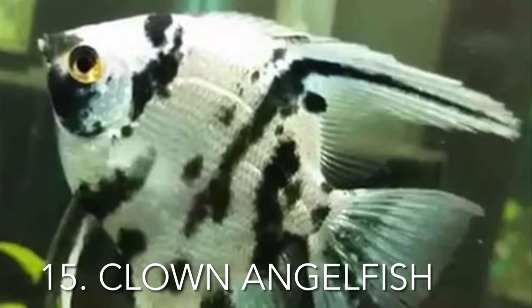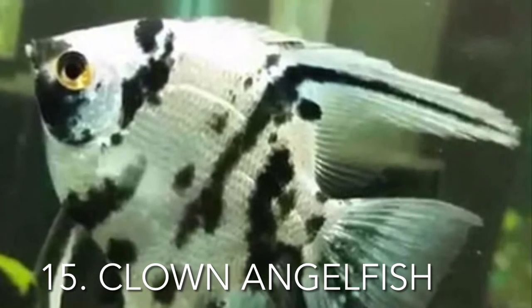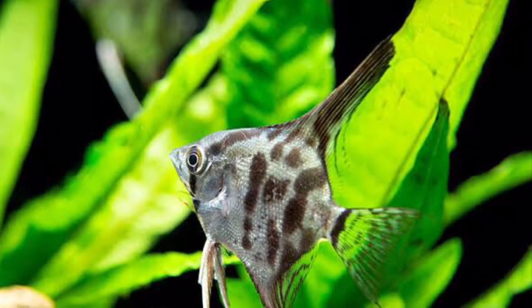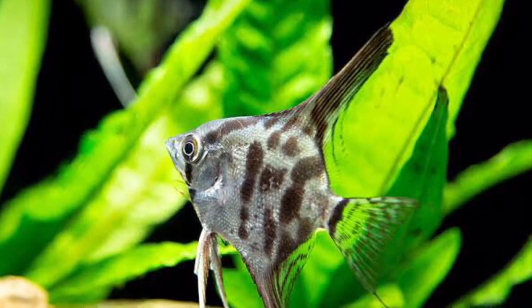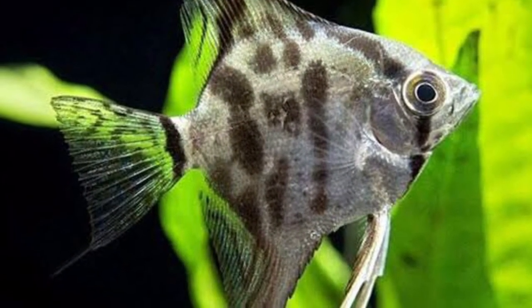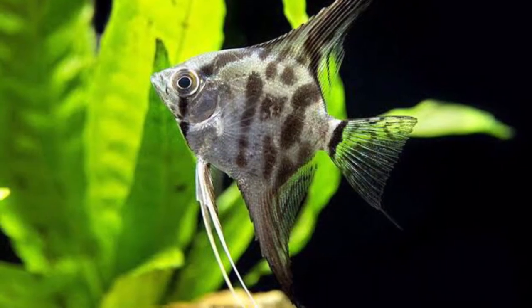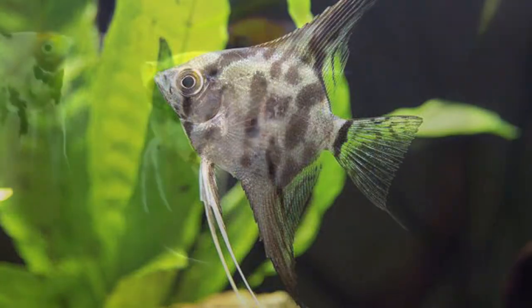When it comes to appearance, clown angelfish are undoubtedly the most unpredictable — no two clown angelfish are ever the same. The majority of a clown's body is covered in various shapes that vary from clown to clown. The forms are primarily black in color, yet depending on their genetic makeup, orange may also occasionally be mixed in.